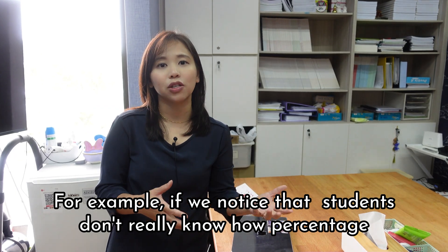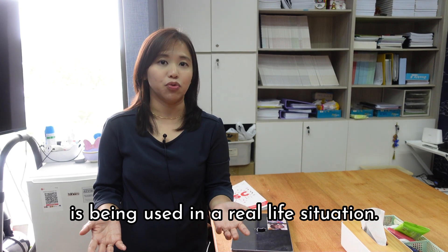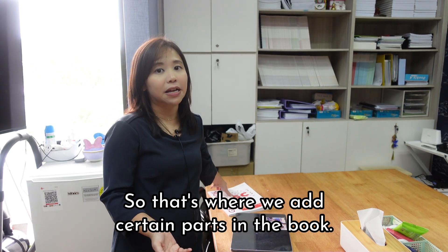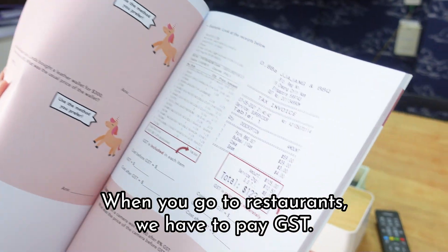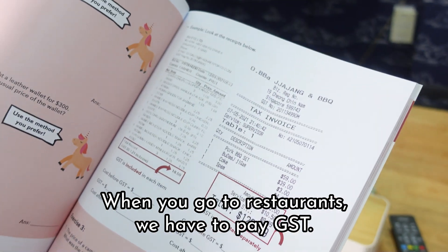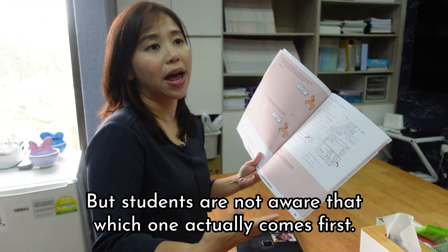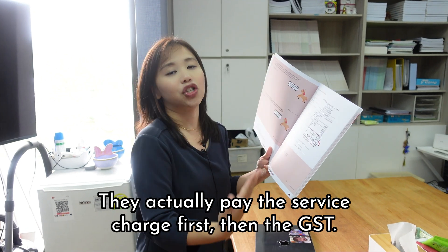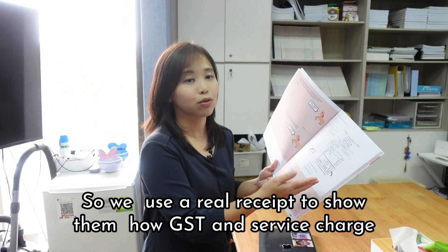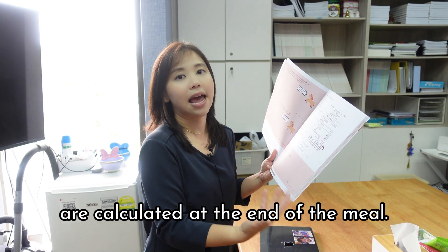For example, if we notice that students don't really know how percentage is being used in a real-life situation, that's where we add certain parts in the book. Students don't really know because they're not the one paying. When you go to restaurants, we have to pay GST and service charge, but students are not aware of which one actually comes first. They actually pay the service charge first, then the GST. So we use a real receipt to show them how GST and service charge are calculated at the end of the meal.